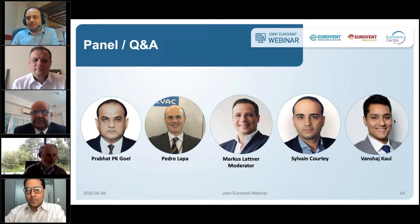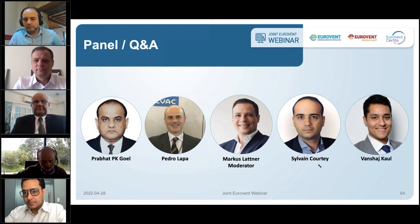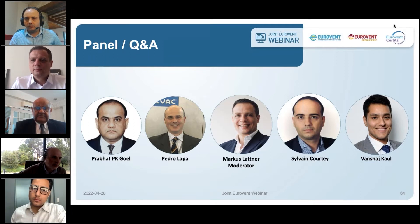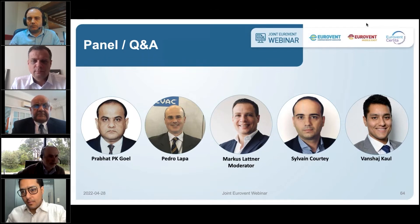Good morning, good afternoon. I'm in Portugal, so in the West, so it's really morning. Answering your question, the motivation was the need to have a classification similar to the winter season for the summer, because we know that the summer is completely different. The heat recovery solutions and the design of the units for climate zones need to be different than the units designed for winter seasons.